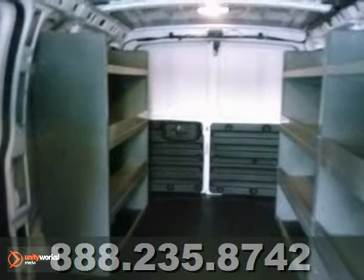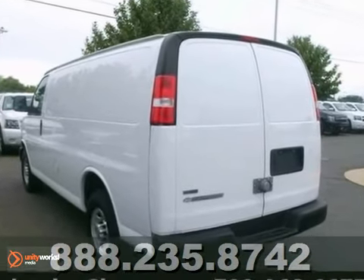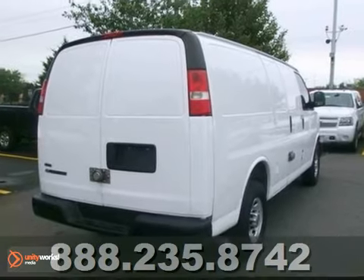Don't pay too much for the great looking van you want. Come on down and take a look at this wonderful Chevrolet. Come in for a test drive.